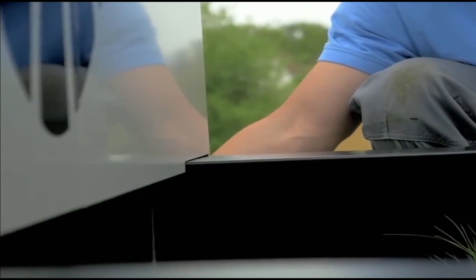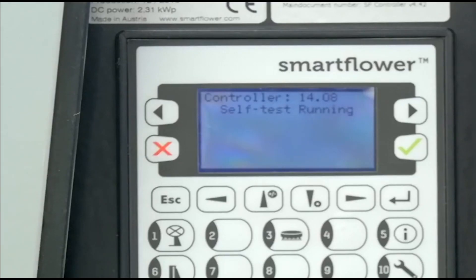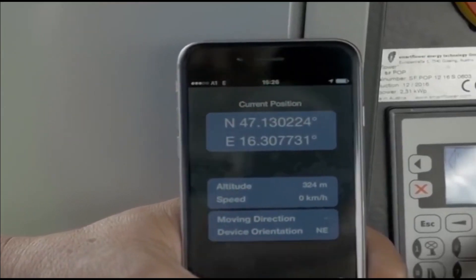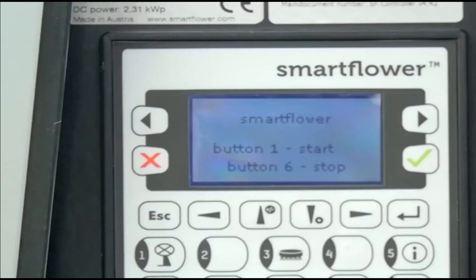Smart Flower produces up to 40% more power than a conventional solar system and is capable of producing 4,000 to 6,400 kWh per year, depending on your location. For example, one single Smart Flower supplies enough energy to support a four-person household.